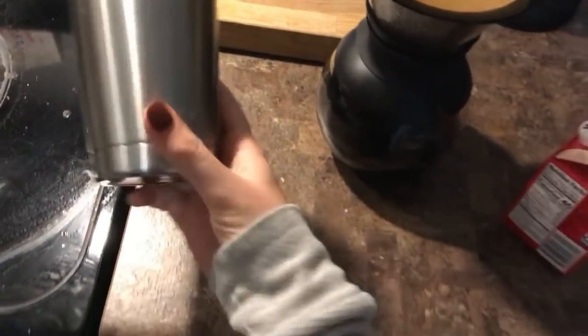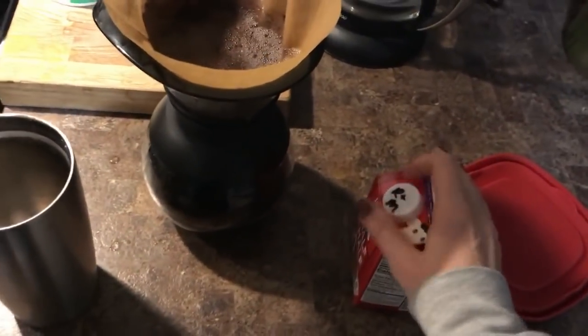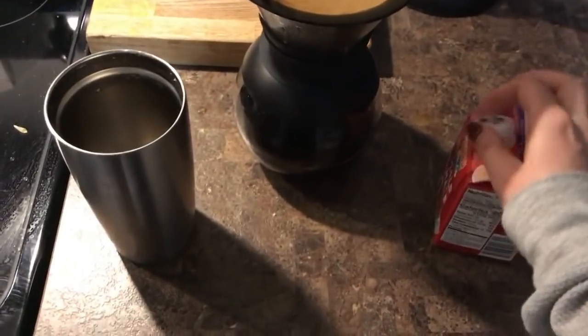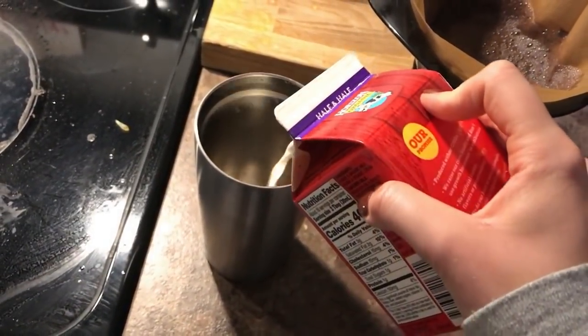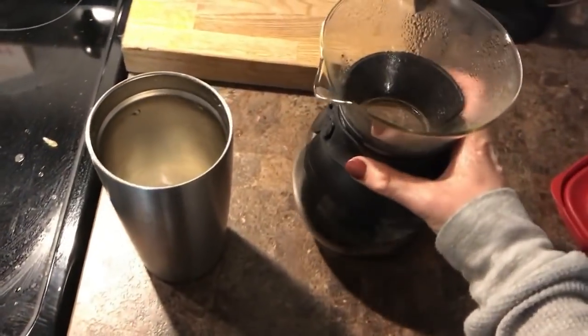This is just my Yeti cup and I'm going to use some half and half today. I'm out of eggnog sadly, which is making me so sad, because it's literally part of my daily routine in the winter. I just love it so much.